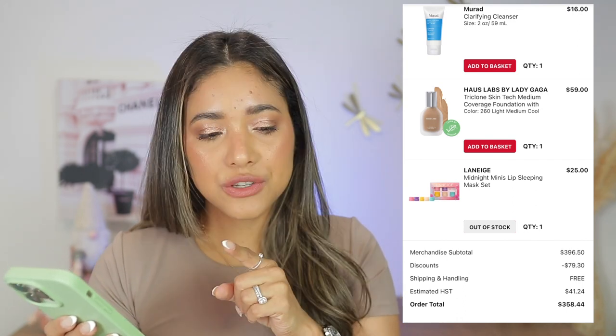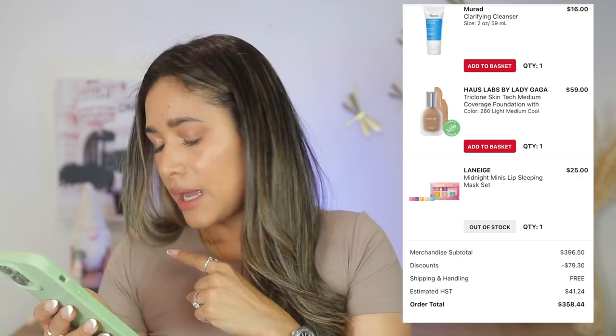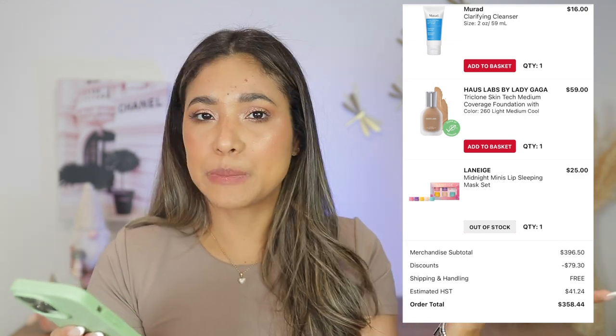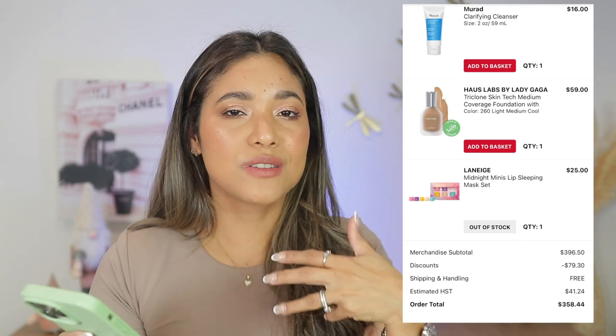House Labs foundation — I got the right shade recently. I had sent a previous order back because they didn't have my shade, so I got a refund. I'm shade 270 and just got it last week — very excited to have it in my collection because I really like that foundation.